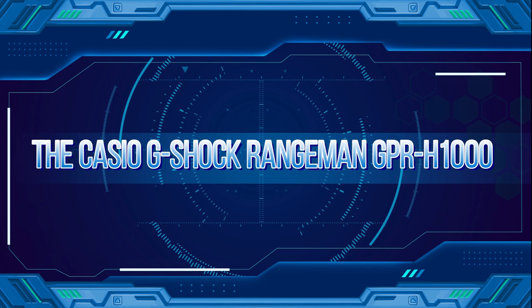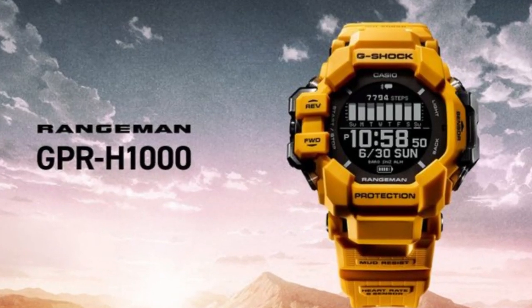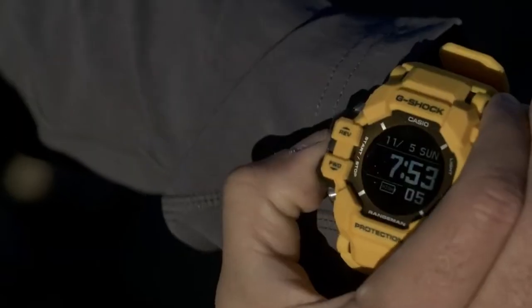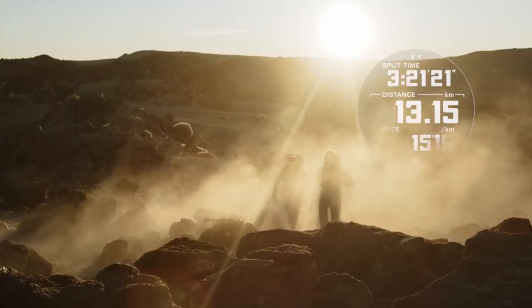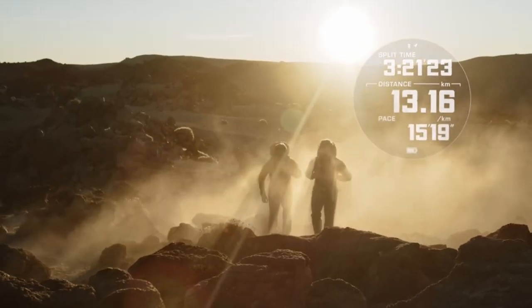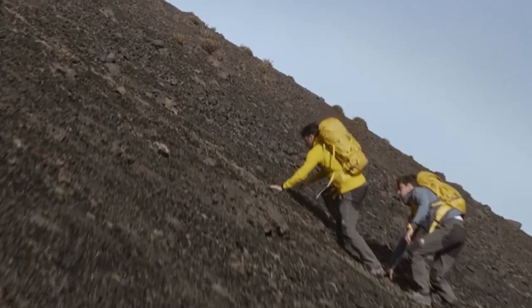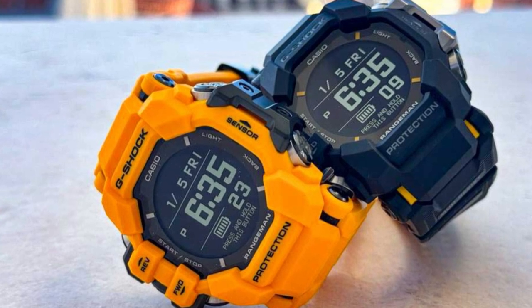The Casio G-Shock Rangeman GPR-H1000. If you instead want a smartwatch that looks like it would survive a nuclear explosion, there's the Casio G-Shock Rangeman GPR-H1000. It features heart rate monitoring, a pulse oximeter, built-in GPS, and Casio's triple sensor for measuring altitude, compass bearing, and temperature. Casio's smartwatch can also give you sunrise and sunset times and global tide data info, though it comes at a price.